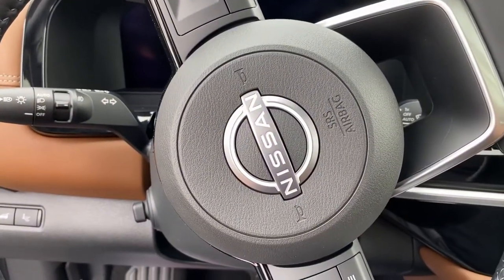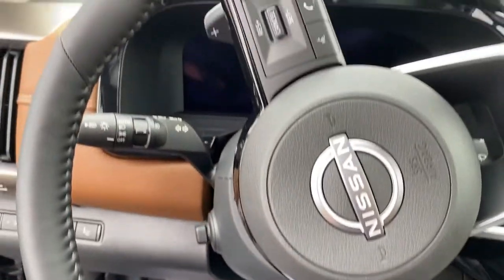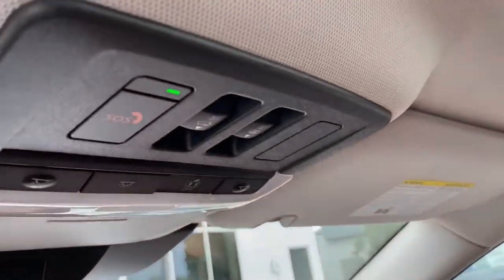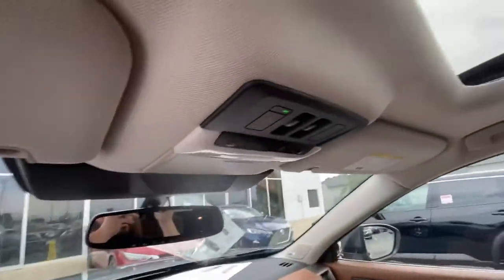New Nissan emblem on the airbag — that's awesome. Paddle shifters, very very cool. There's an SOS button up here, which means this has Nissan Connect Services.